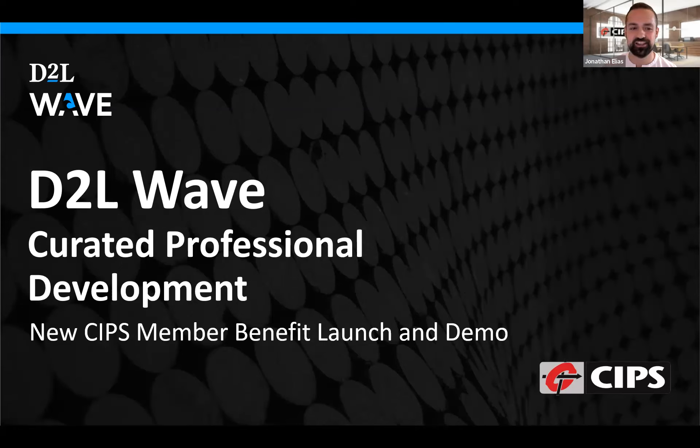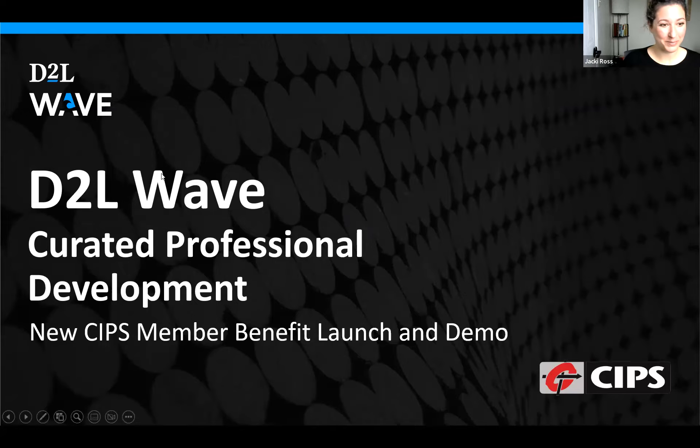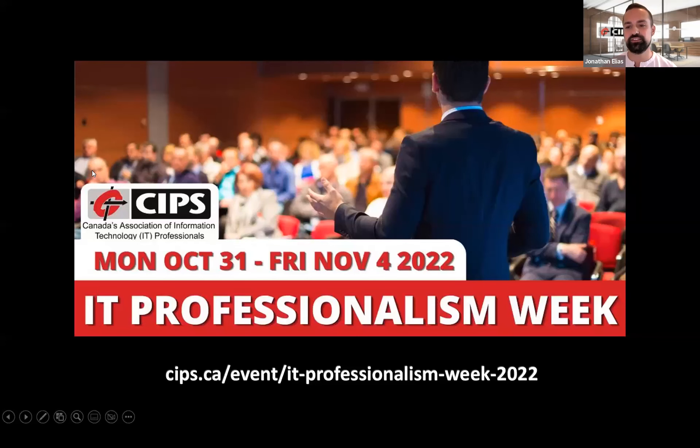I'd also like to note that this is CIPS's IT Professionalism Week, which is a yearly celebration held by CIPS, Canada's Association of IT Professionals across Canada. CIPS hopes to increase the awareness about the importance of professionalism, ethics and standards in the IT industry and profession. It's also time to celebrate CIPS and our IT professionalism resources.